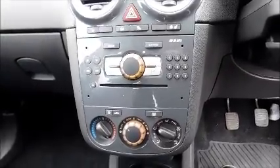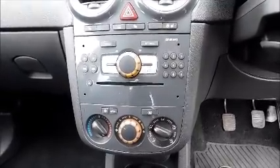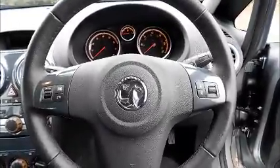Air conditioning. Heated steering wheel. Heated seats. Leather covered multifunction steering wheel. Electric windows and door mirrors.